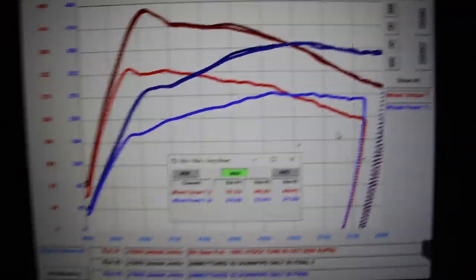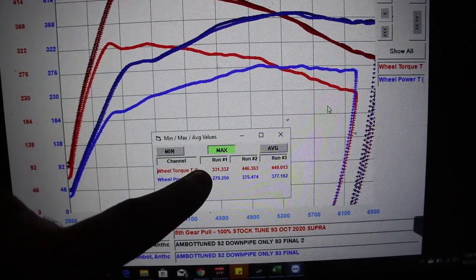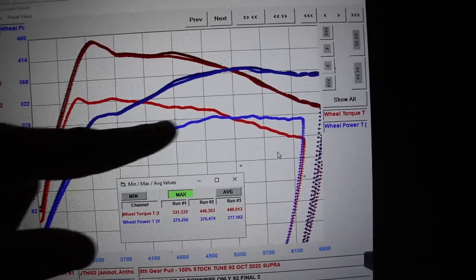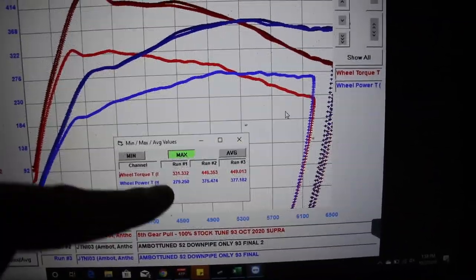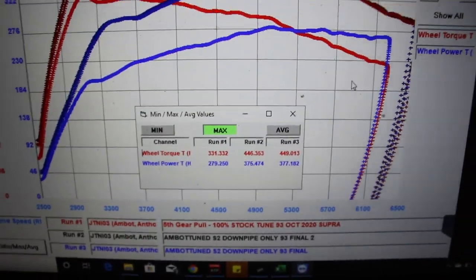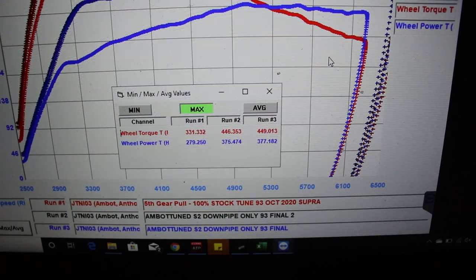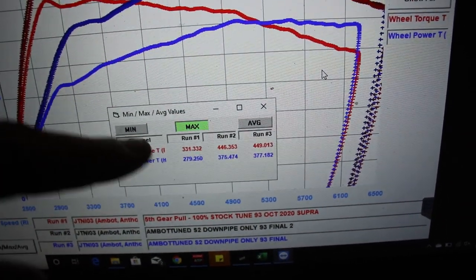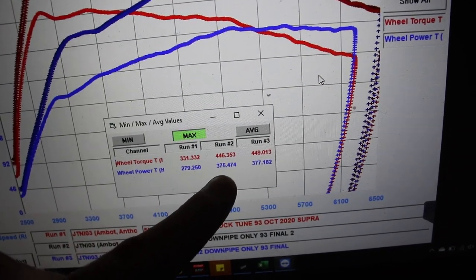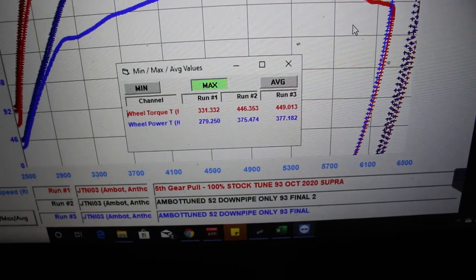Right now this is showing Mustang dyno numbers. The stock 100% stock Supra made 279 horsepower and 333 torque. My 93 tune stage 2 with just a downpipe came out to about 377 horsepower and 449 torque. So with just a downpipe and a 93 tune, you're looking at about 115 torque difference and almost 98 to 100 more horsepower from stock.